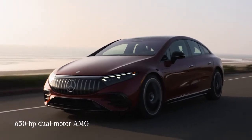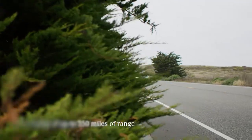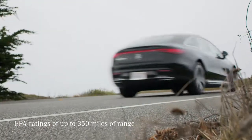An AMG makes 650 horsepower, or for a short stint, 751 horsepower. The EPA pegs the EQS as capable of up to 350 miles of range on a single charge.